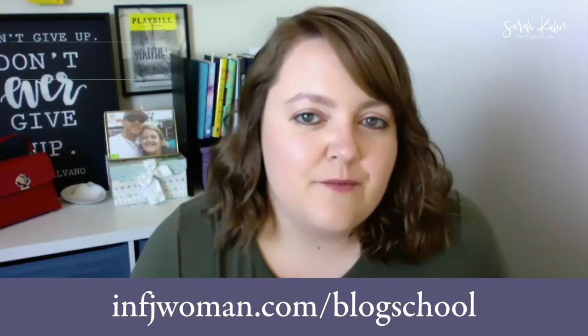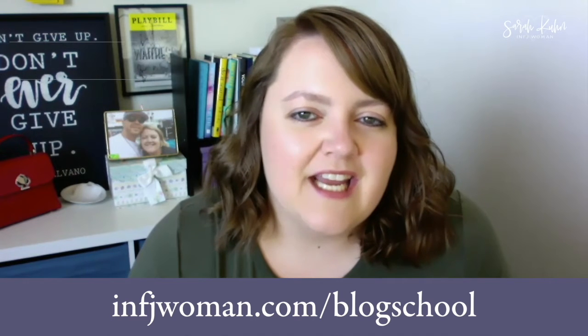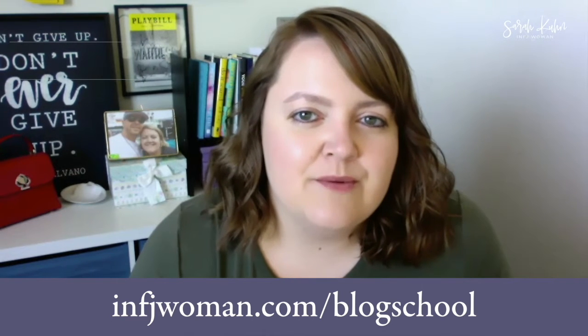If you want to learn more about starting a blog or an online business, make sure that you sign up for my blog school email list at infjwoman.com/blog-school. There's a link in the video description. Here are three tips to make your blog posts easy to read.